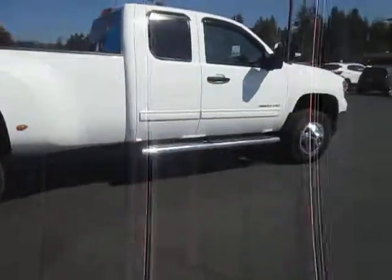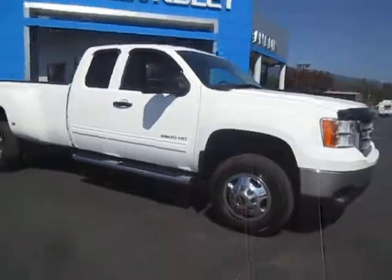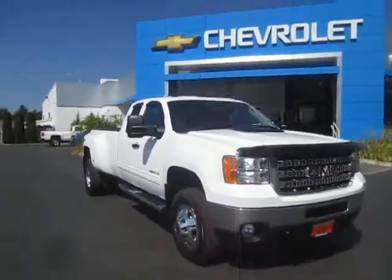If you're interested in our 2012 GMC, you can go ahead and shoot us an email or you can give us a call at 888-882-3465.